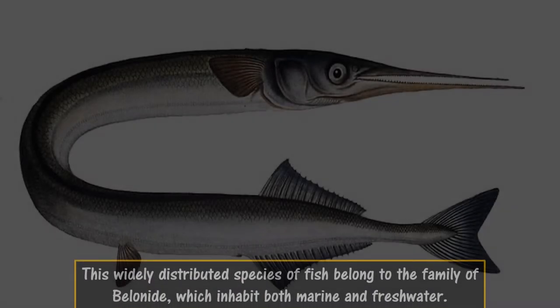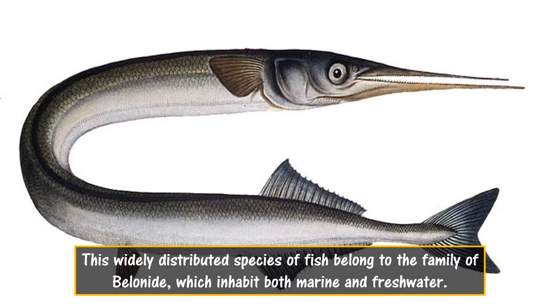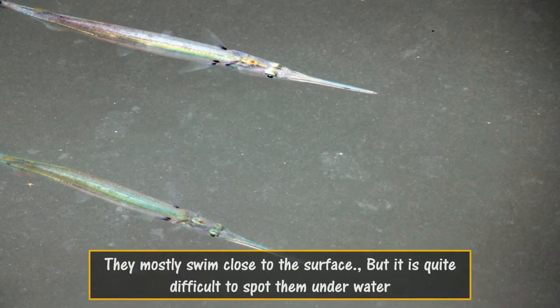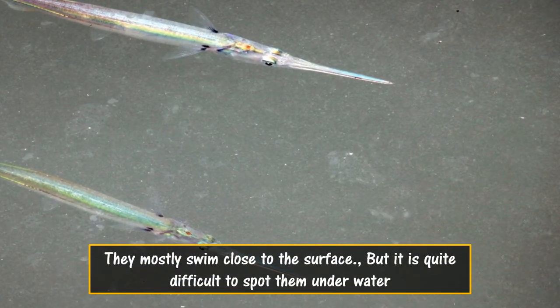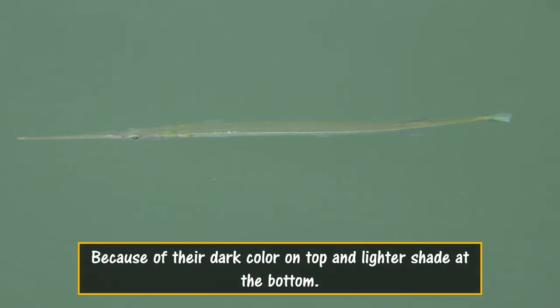This widely distributed species of fish belongs to the family Belonidae, which inhabits both marine and freshwater. They mostly swim close to the surface, but it is quite difficult to spot them underwater because of their dark color on top and lighter shade at the bottom.